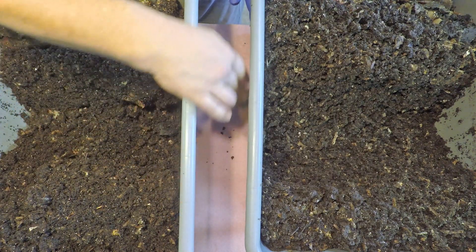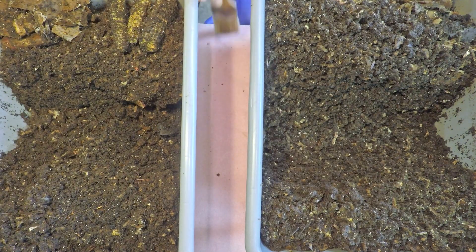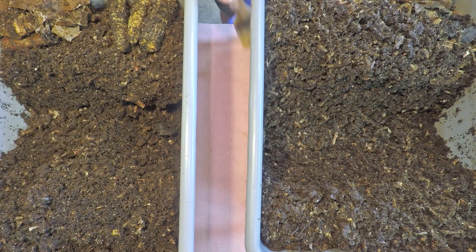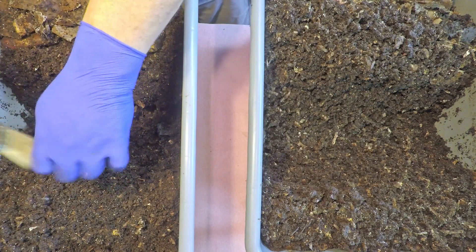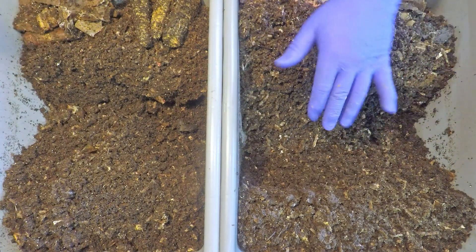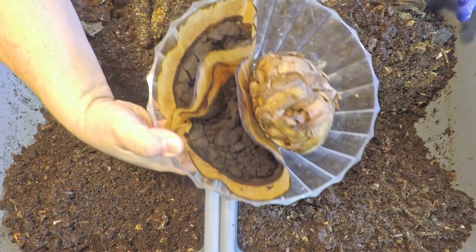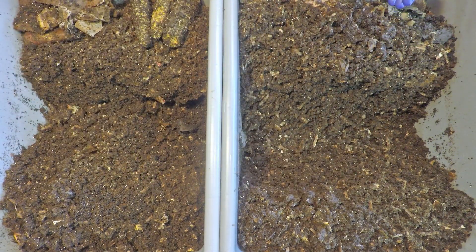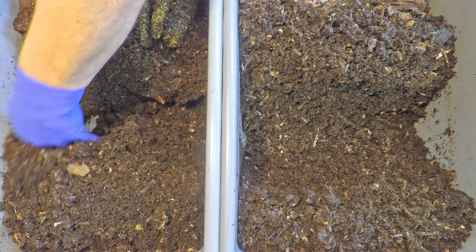I'm not so worried about the castings - it's more the worms that I want to collect up and get back into a safe spot, rather than leaving them out here on the dry paper on the table, which would not do them much good. Alright, let's get things put back in order so we can get this job done. The stuff I've got for them is coffee, as well as a couple of replacement coffee filters to be our new feeding zone indicators, and a whole bunch of potato peel - compliments of my mom, who stopped by yesterday and brought along some stuff for the worms.